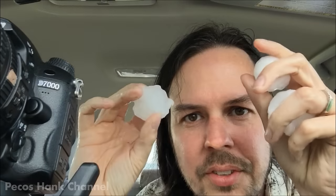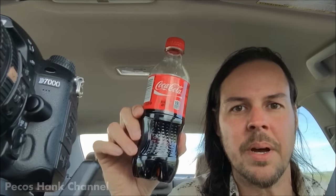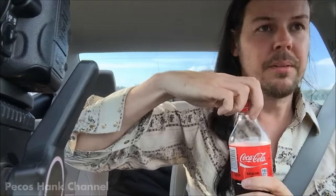Check out the size of these hailstones. Check out this warm Coca-Cola I just found underneath my seat. Okay, so there is one use for hail. Thanks for watching, friends.